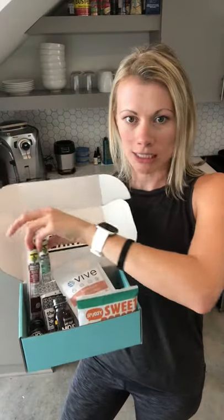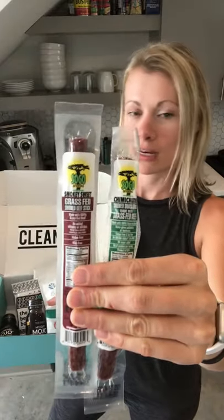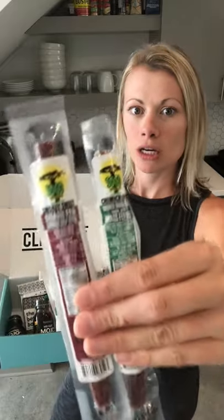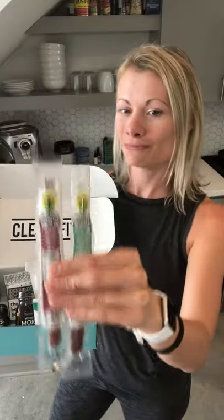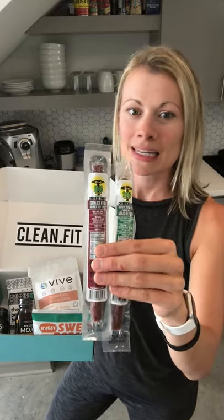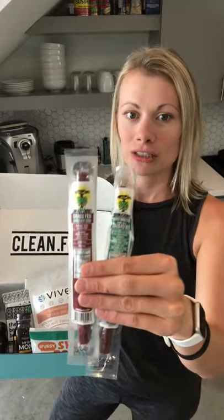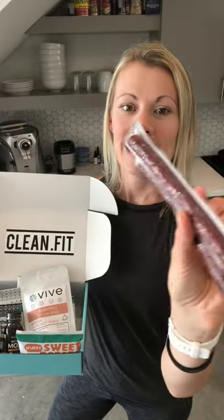We also have So Go grass-fed meat sticks. I don't know if that's what the name means, but they are so good — so maybe that's why they call them So Go. They are 100% grass-fed meat sticks with just a few simple ingredients, and we're sending y'all two flavors: a smoky sweet and a chimichurri, which I love. They're both delicious.